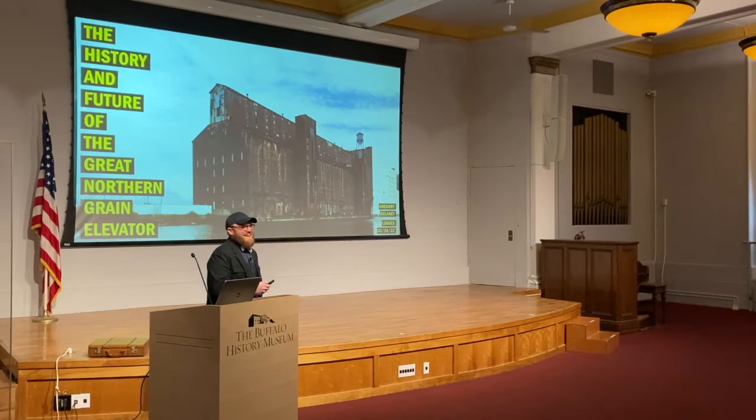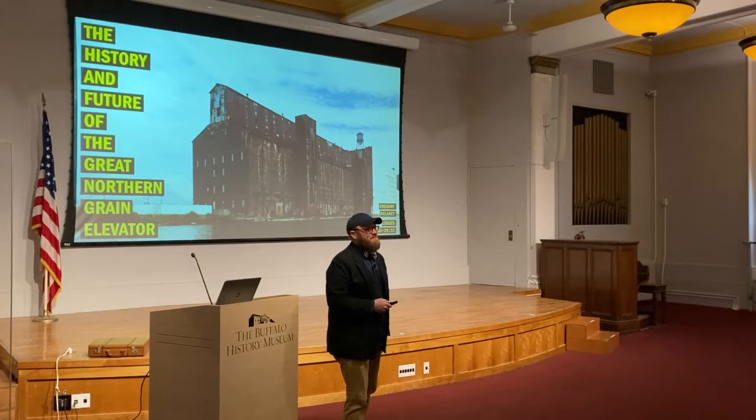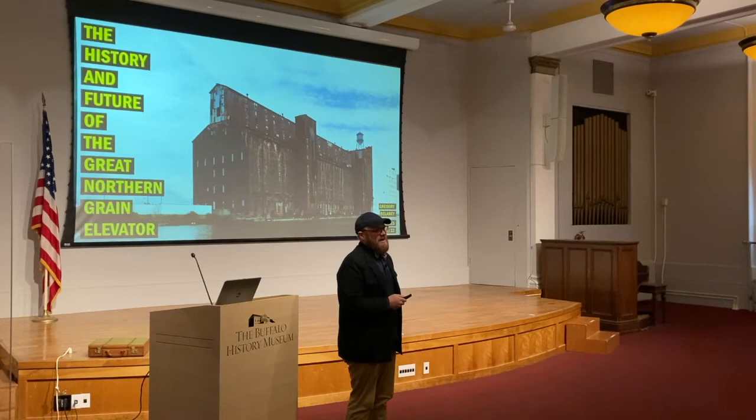Good evening. I'm super excited to talk tonight. This is, of course, a subject that has gotten a lot of attention since December on the Great Northern Grain Elevator.